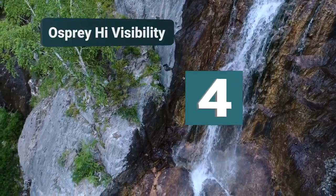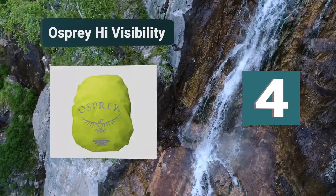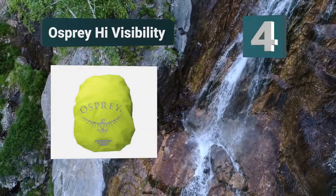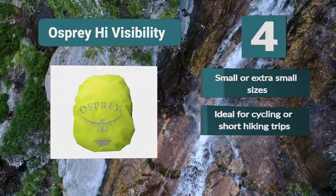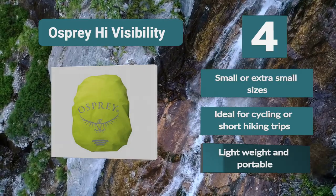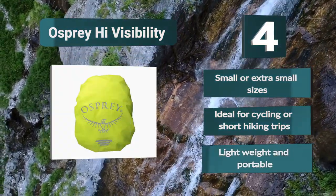Number 4: Osprey High Visibility. This electric-colored protection layer is designed for small backpacks. You can still choose between two options, but it's meant more for urban dwelling than for long camping trips. The electric colors and ultra-reflective graphics ensure your visibility in all conditions. Features include small or extra small sizes, ideal for cycling or short hiking trips, and a lightweight and portable design.